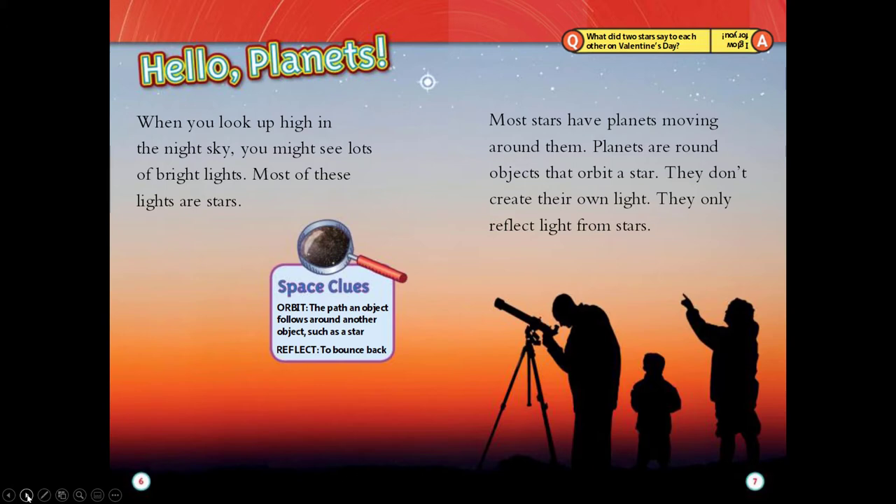Planets don't create their own light. They only reflect light from stars. Space clues. Orbit: the path an object follows around another object such as a star. Reflect: to bounce back.